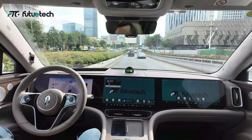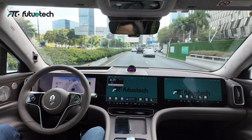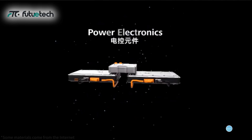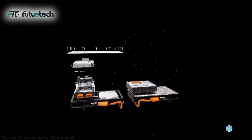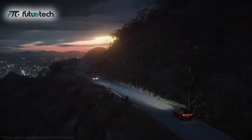The powerful power system gives the M9 excellent acceleration performance and endurance. Behind this, power management chips and power devices are indispensable. These core components provide efficient energy management and stable power output, enabling the vehicle to achieve extreme acceleration and long-lasting endurance.